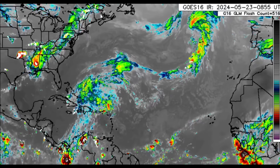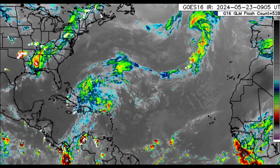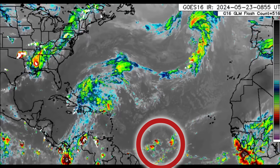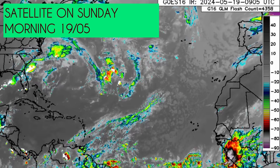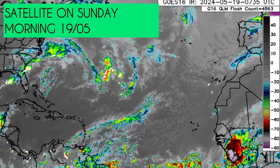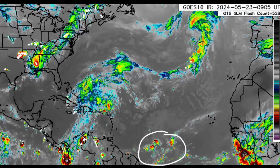Hi everyone, welcome to this updated video. We're going to be talking about what's going on across the Atlantic. As you would have seen from the title and thumbnail, our first tropical wave has arrived — it did yesterday. If you watched my updated video on Sunday when that big blob moved off Africa, that's the same area I talked about. Models had some of the rain associated with it potentially increasing rainfall for the eastern Caribbean and even northern South America.